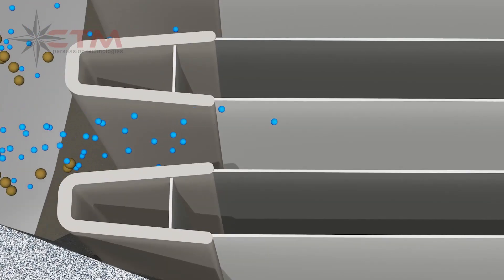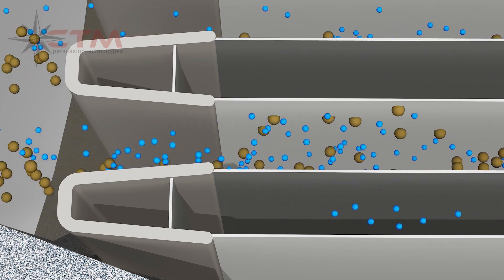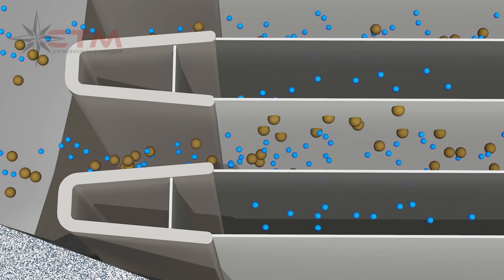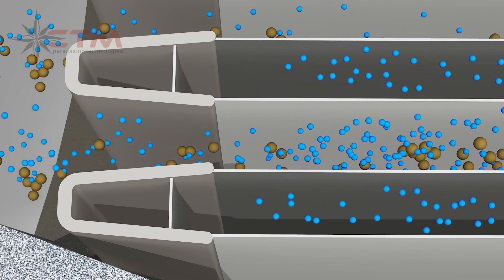In operation, the membrane allows water molecules to permeate through and rejects solids. Over time, the rejected particles concentrate along the membrane surface. By reversing the permeate flow, solids are forced away from the membrane, recovering the productivity.